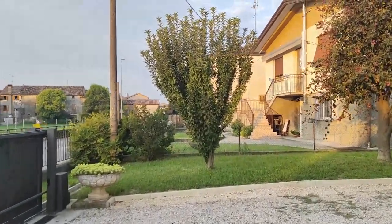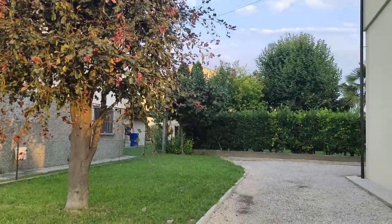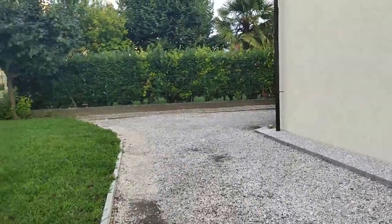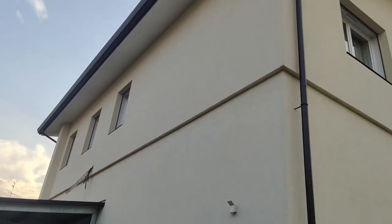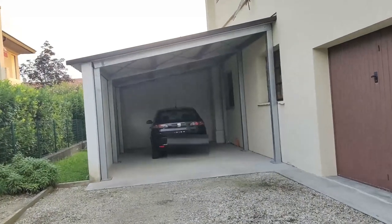Hop along and I will walk you through around our house. On this angle is showing some of our windows. This is the garage when empty.